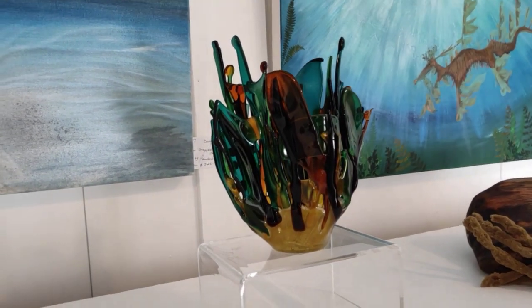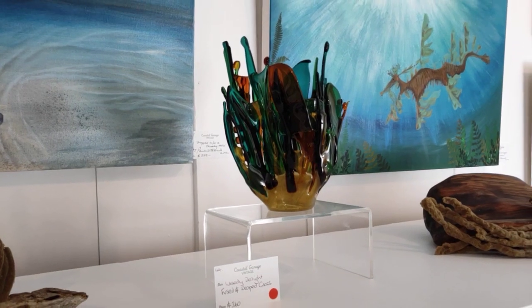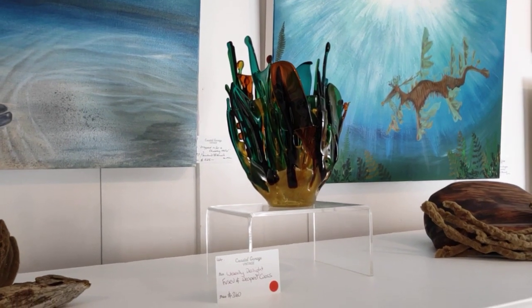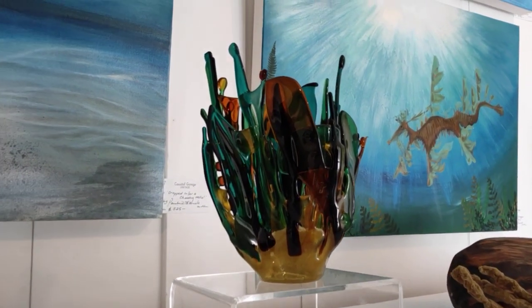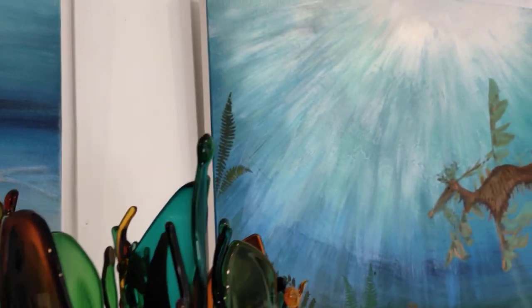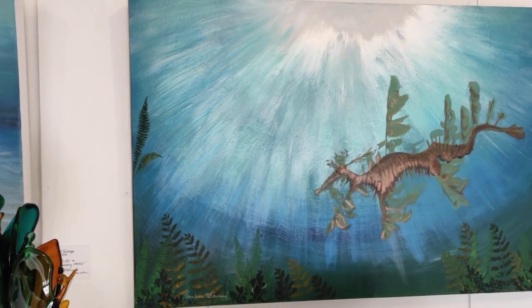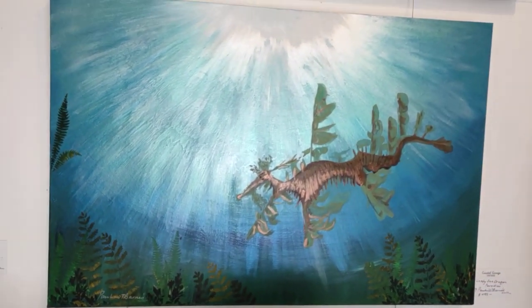Then we have Weedy Delight, another little piece of mine, which I just love — the free-flowing radiation under the water. So it picks up the different colours, mainly the sort of green and amber sort of hues. And it fits beautifully with our Leafy Sea Dragon Paradise.